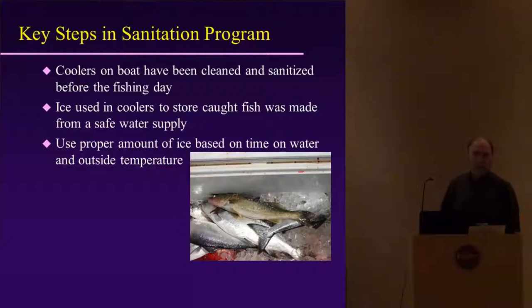We do have ice quantity charts available. Our food science department has developed guidance on how much ice is needed based on how much fish you'll have in the cooler and different temperatures. If you need that, we can get that for you.